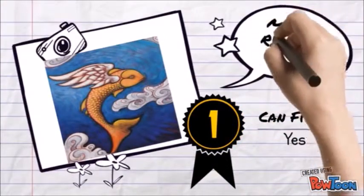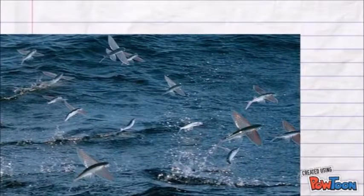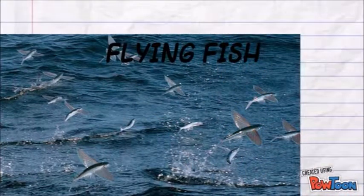Spoiler — believe it or not, yes they can. Fish are not capable of true flight, but some, like the flying fish, can glide through the air while chased by a predator.